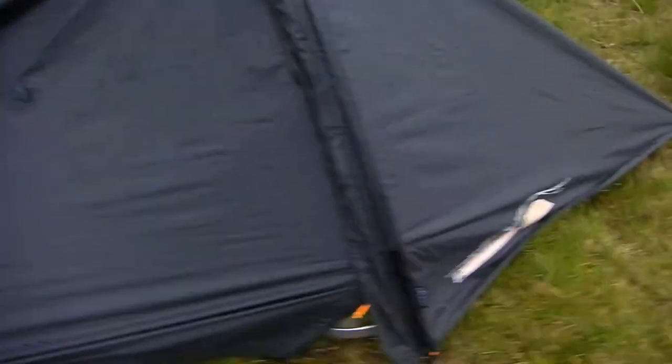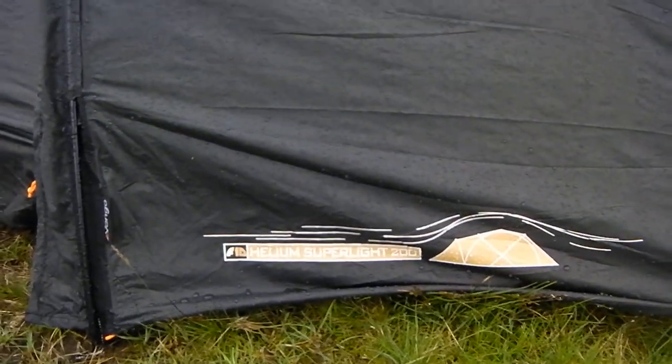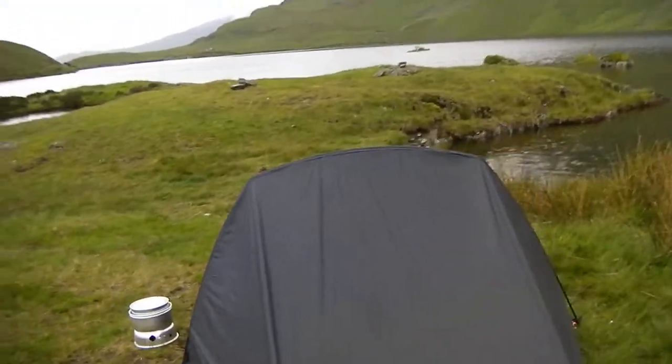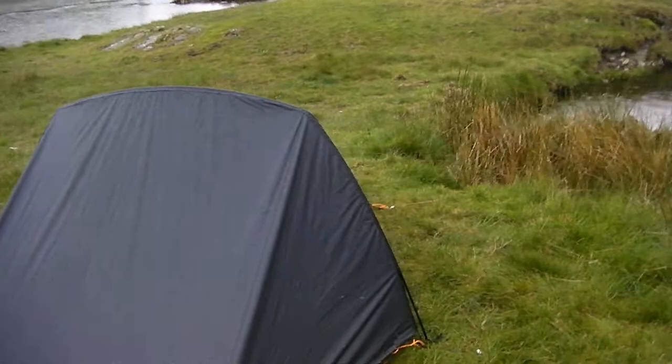This is the tent — Vango Force 10 Superlight 200. As you can see, I've pitched right next to Stickle Tarn. Hopefully I won't be bothered by too many midges, though I can see that some are out already.